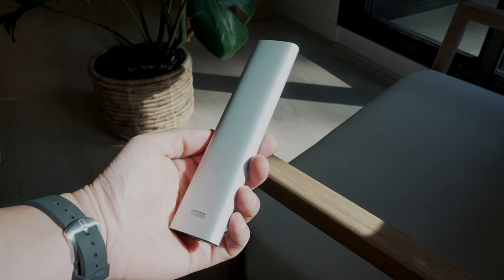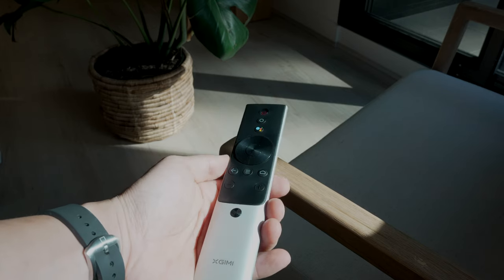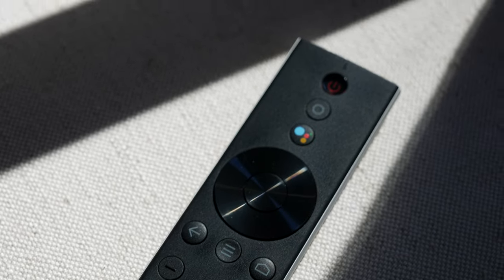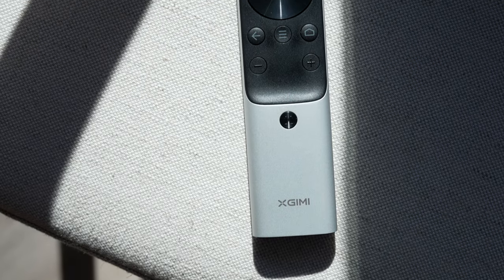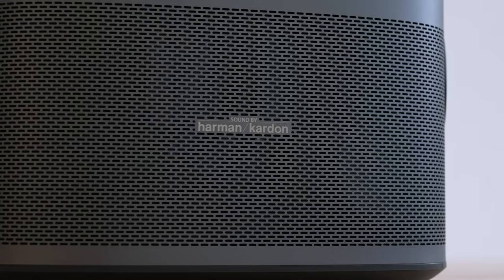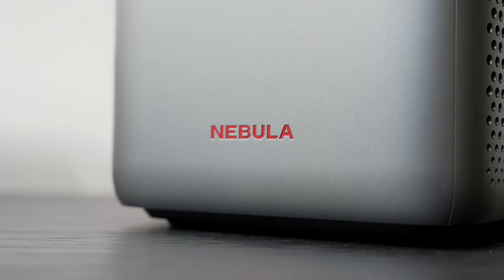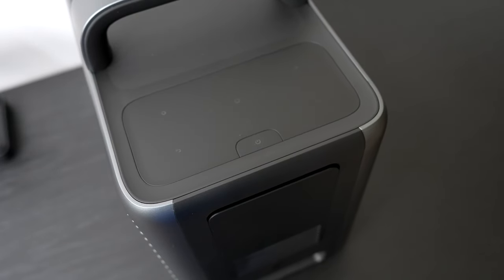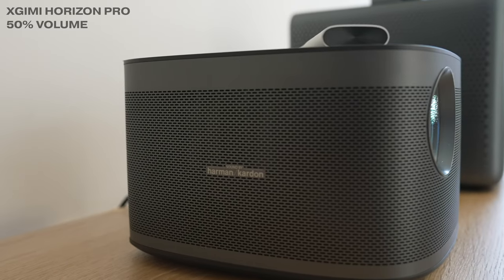I have to give credit to XGIMI for their amazingly sleek remote — it's one of the best I've used outside of Apple's TV remote. It's encased in metal, cold to the touch, feels premium, and is incredibly minimal with only the necessary buttons. Both projectors feature quality speakers: the Horizon Pro gets two 8-watt speakers tuned by Harman Kardon, while the Cosmos 4K gets four speakers — two full-range 10-watt speakers and two 5-watt tweeters with Dolby Audio. Running audio tests, the Cosmos 4K sounds significantly better with its powerful integrated speakers.